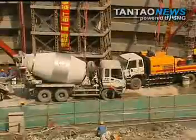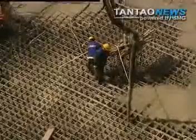Before ground construction could begin, it took 22 months to finish building the five-story basement.